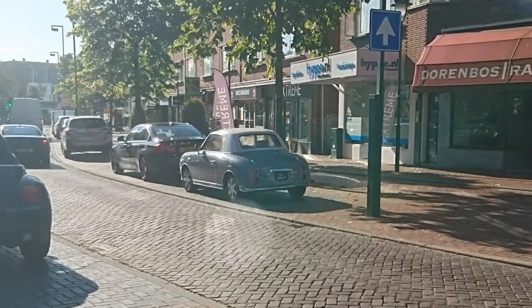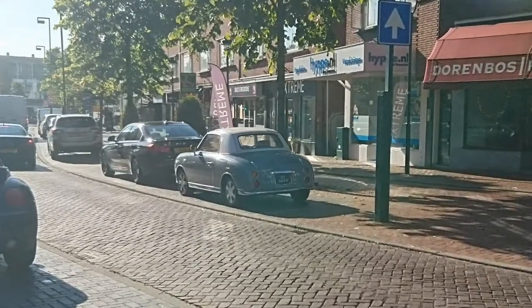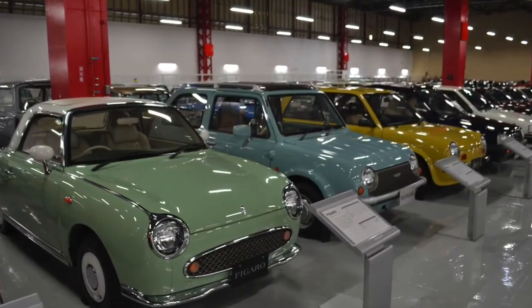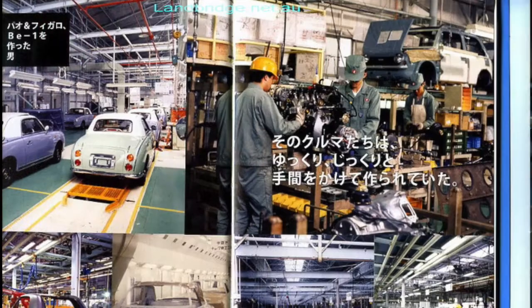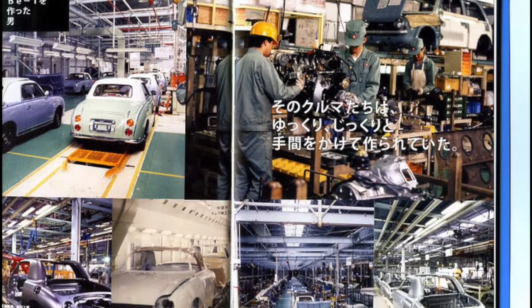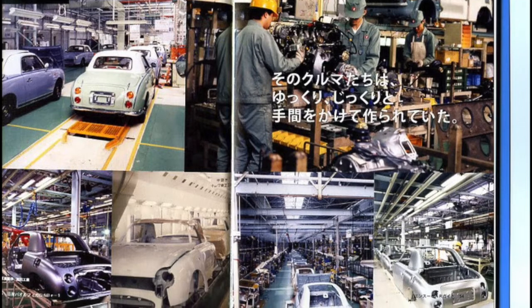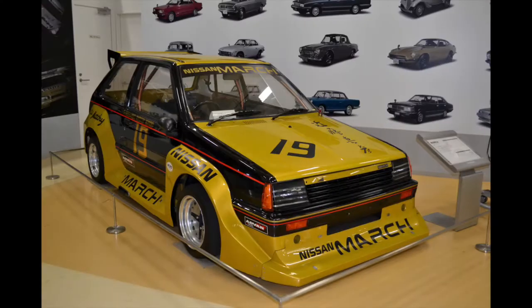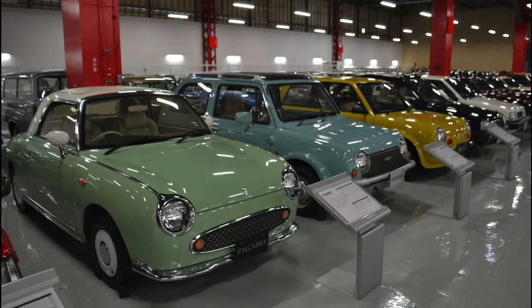Before jumping into this particular Figaro, I'd like to give some background on the Figaro itself. The Nissan Figaro is part of the so-called Pikes cars, produced by the Nissan Pike factory in limited production runs. All Pikes cars — the B1, the Pau, the Escargo, and the Figaro — were based on the Micra platform and all of them were retro-styled.